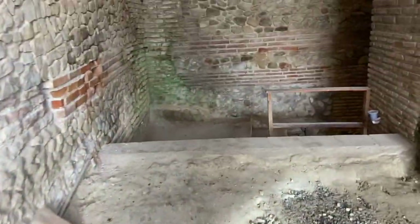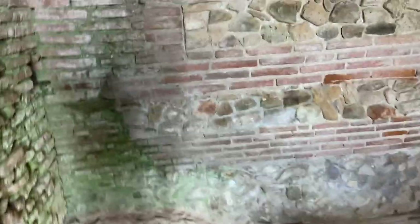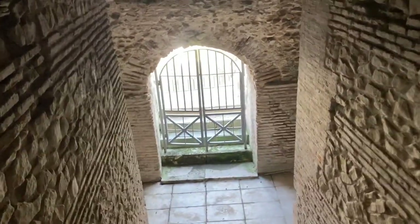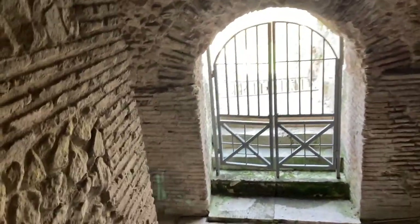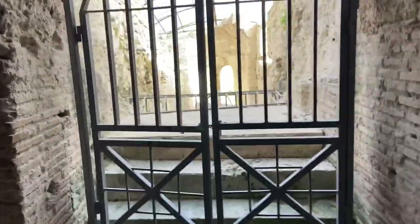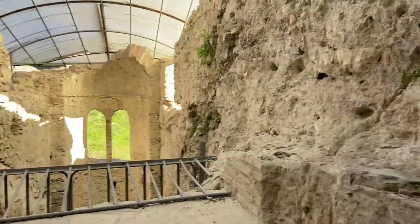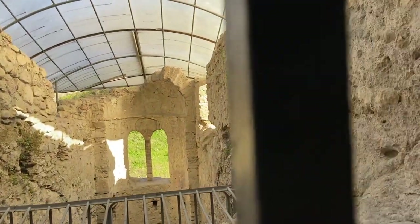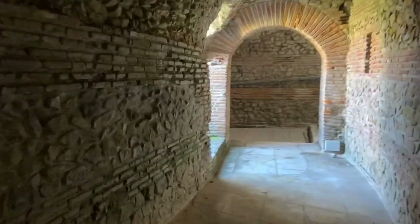We have much to explore in this amphitheater — let's check out this staircase. It's really crazy to think how old this is. Look at that entryway there.